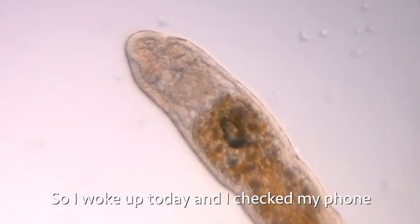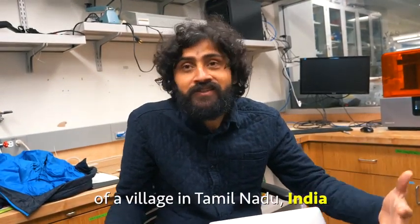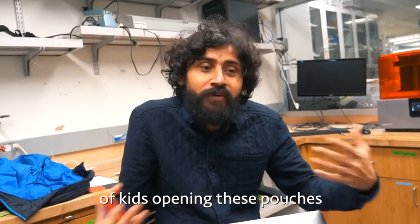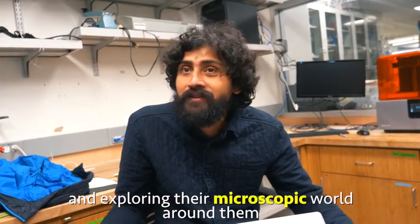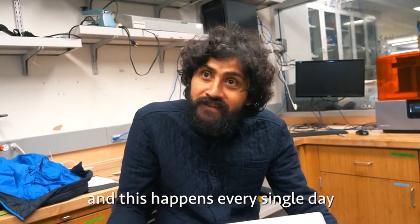I woke up today and I checked my phone and I saw this picture of a village in Tamil Nadu, India of kids opening up these pouches and exploring their microscopic world around them. And this happens every single day.